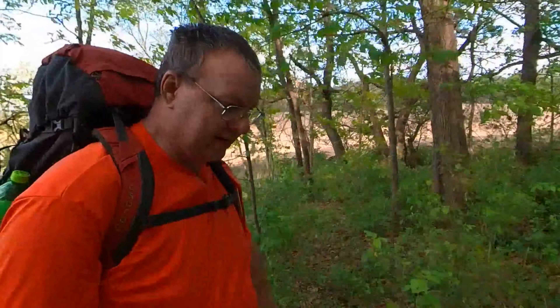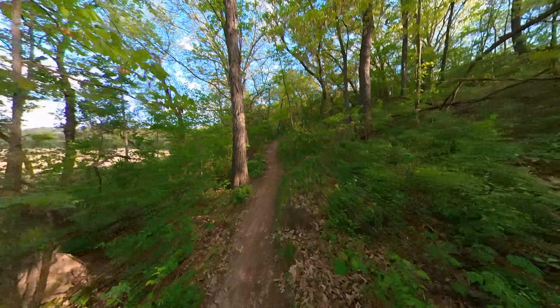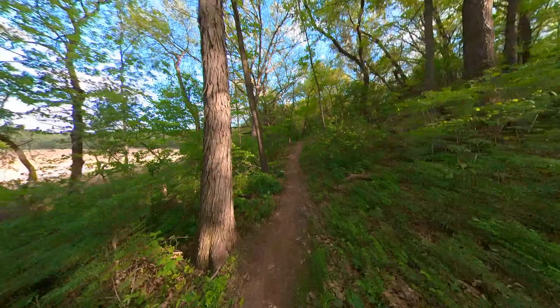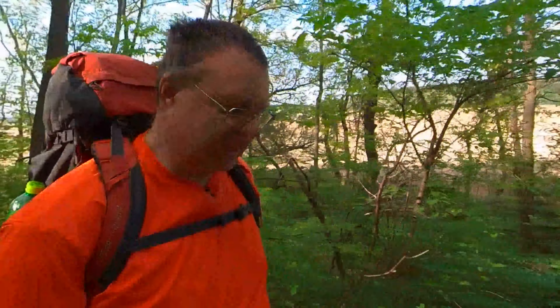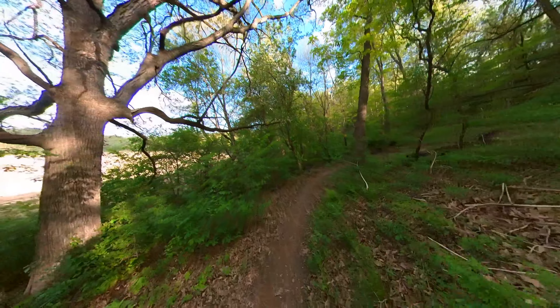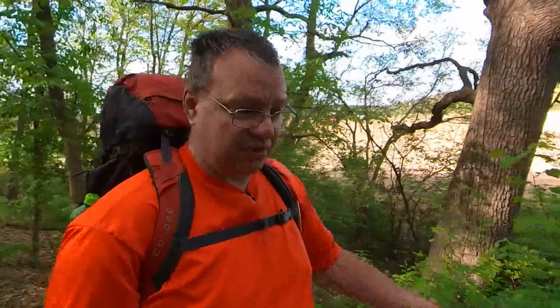I'm about ready to lose this hat — I'm getting tired of it hitting my pack. The reason I actually brought that hat is because it has a bug net built into it. The last time I was here I was inundated with gnats and mosquitoes and other flying insects to the point where I literally could not stop — otherwise I was just getting swarmed by all these flying bugs.